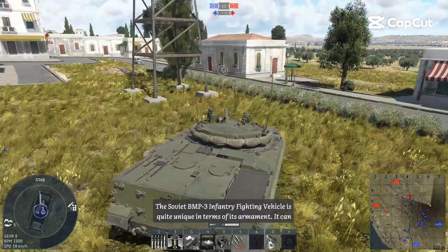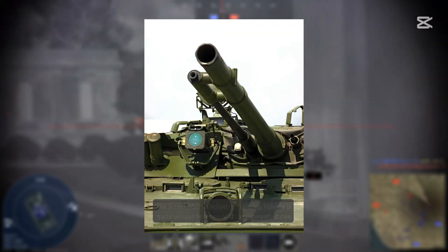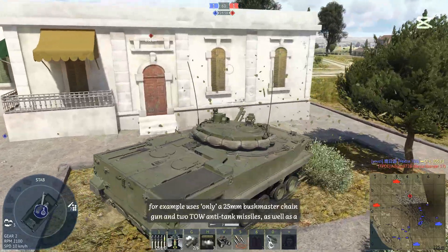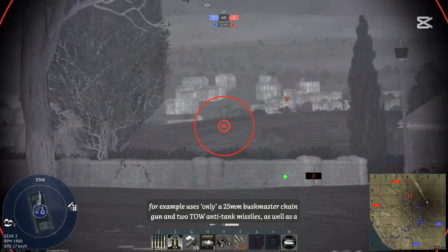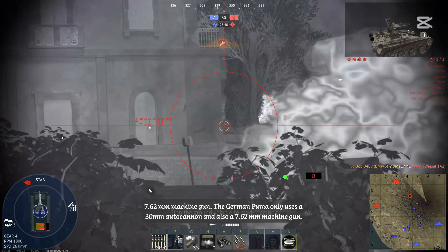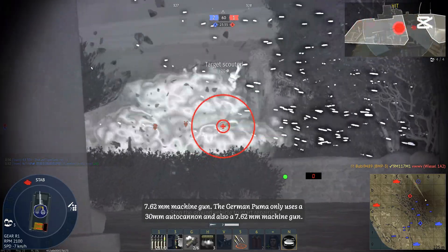The Soviet BMP-3 infantry fighting vehicle is quite unique in terms of its armament. It can shoot different types of shells of different calibers. In contrast, the American Bradley IFV, for example, uses only a 25mm Bushmaster chaingun, two TOW anti-tank missiles, and a 7.62mm machine gun. The German Puma only uses a 30mm autocannon and a 7.62mm machine gun.